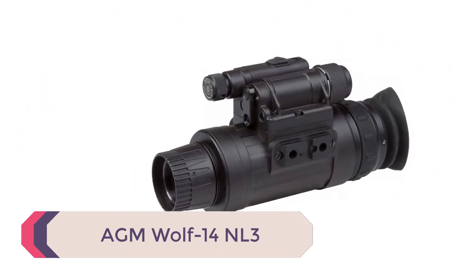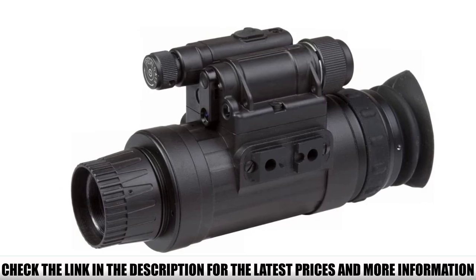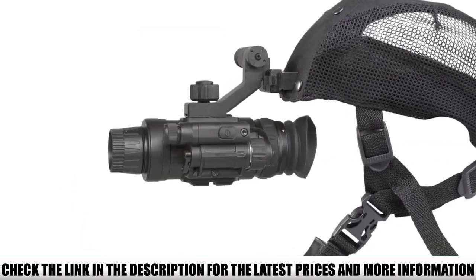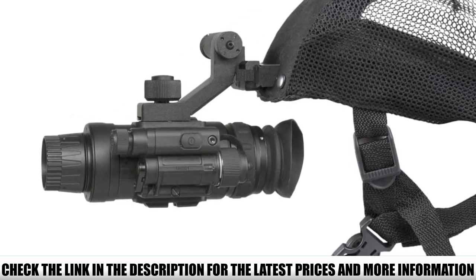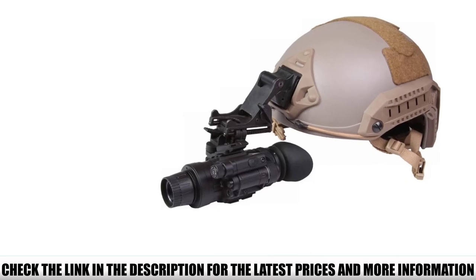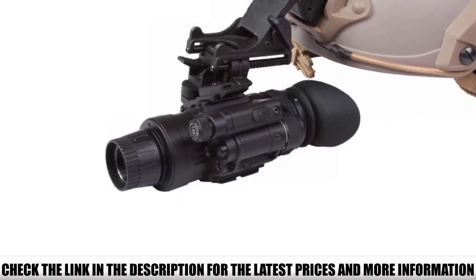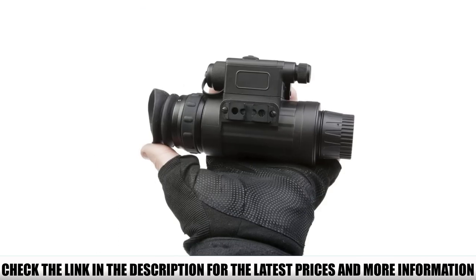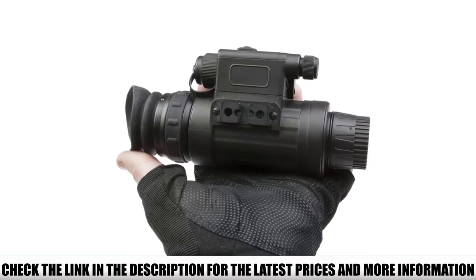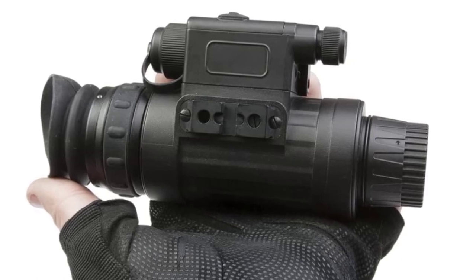Number 1: AGM Wolf 14NL3. The Wolf 14NL3 attracts a lot of interest because of its low price point. It is compatible with weapon and head/helmet mounting, though the quick rail attachment mounting points make it harder to find aftermarket options like adapter plates — and AGM's own mounts are expensive. Used as a handheld monocular or weapon-mounted, you'll benefit from extremely sharp and clear images. It features a Gen 2 Plus Level 3 IIT in green or white phosphor with 45–51 lp/mm resolution. Auto features include bright light cutoff and auto shutoff. It's also compatible with magnifier lenses and can be used for nighttime photography when placed in front of a camera.